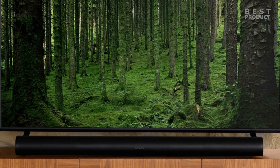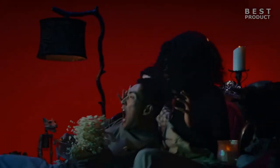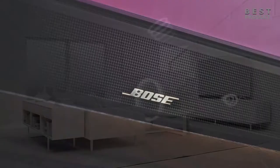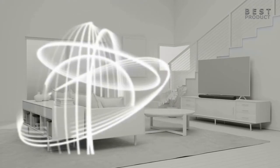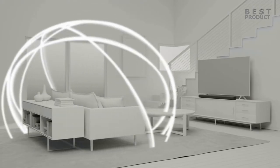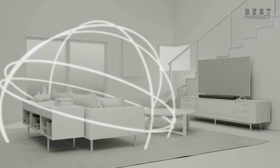The Bose Smart Ultra Soundbar is also a great choice for immersive sound, thanks to its support for Dolby Atmos and its 9 built-in speakers. However, it doesn't have as wide a soundstage as the Sonos Arc, and it can sound a bit muddy at high volumes. In terms of sound performance, both soundbars support Dolby Atmos, a surround sound technology that creates a more immersive and realistic sound experience by adding height channels to the audio.